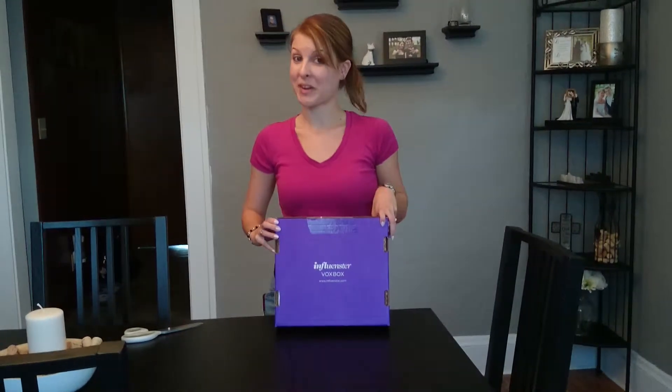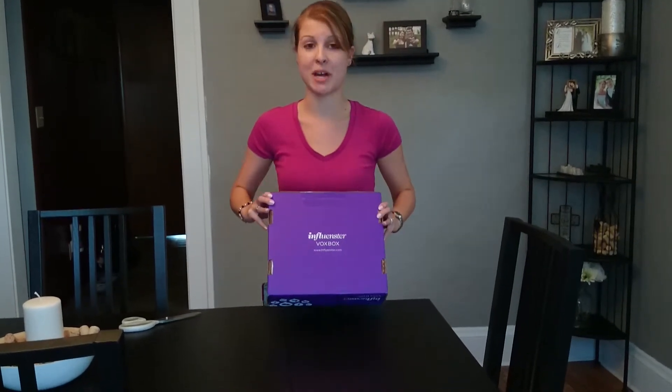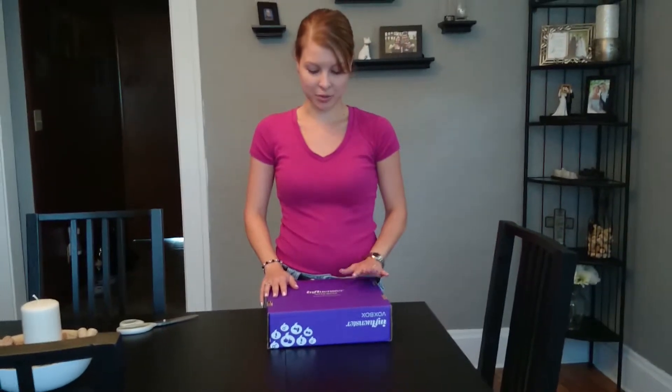This is my Influenster Vox Box, which like all other brightly colored packages, my mail carrier decided to leave in the middle of my front porch all day. I'm part of the Influenster program, and I got this really cool Vox Box.